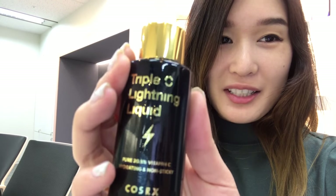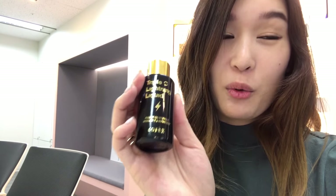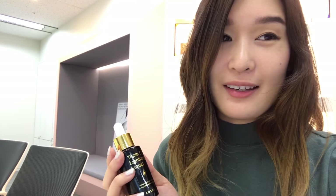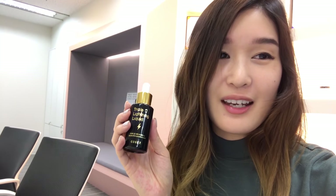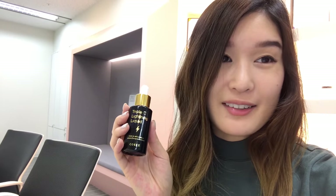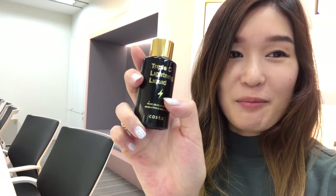It's called Triple C Lightning Liquid and it is a pure vitamin C serum with 20.5% ascorbic acid and 72% black chokeberry, which is a very hydrating ingredient. This vitamin C is going to really help brighten your skin, even out your skin tone, and protect it from UVA and UVB rays. I'm really excited to see the design — we've been working on it for quite a while and I just love the little lightning bolt.